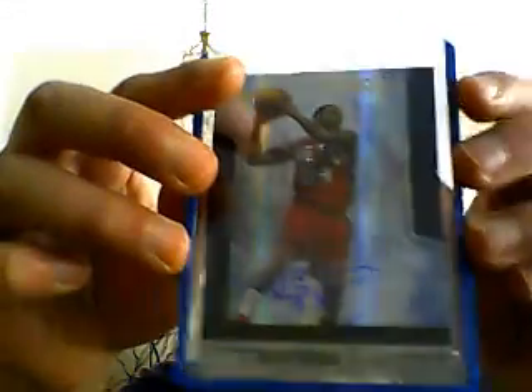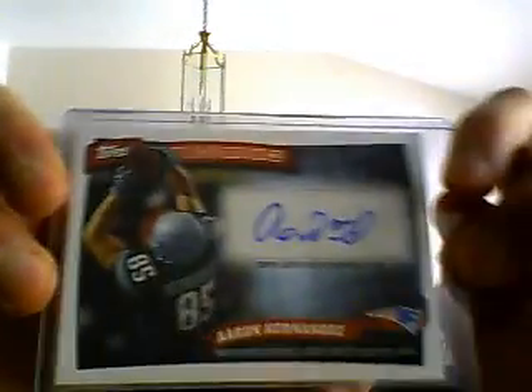Alright, first off — Christmas. Devin Harris Autograph. Let's take it out of this case. Devin Harris Autograph, number 49, 33-49. I've got an Aaron Hernandez Autograph for the Patriots PC — probably nice, my first autograph of him. Then I got four Top Signature autographs for my Top Signature PC: Raymond Felton, Baron Davis Autograph, Caron Butler Autograph, Daniel Gibson Autograph.